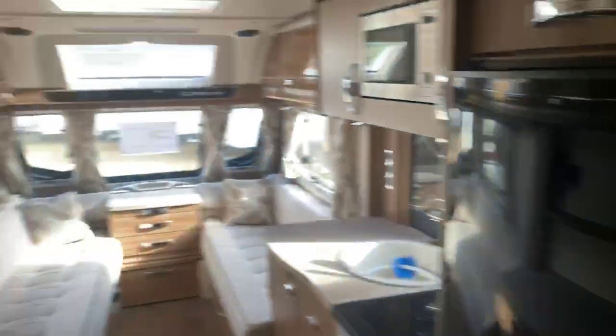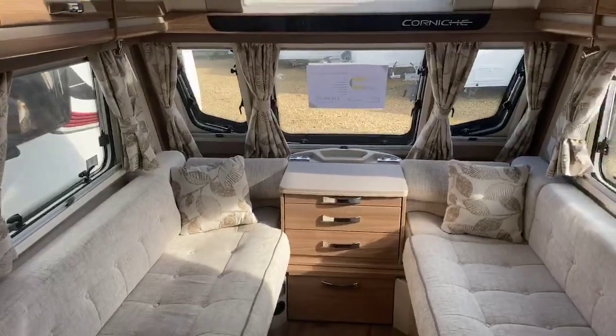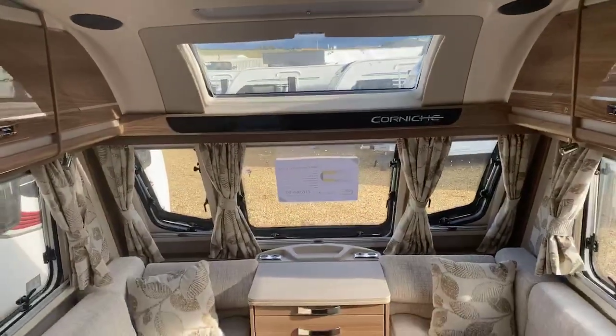So an extremely well-specced two-berth caravan in absolutely fantastic condition. If you have any queries on this particular model please feel free to contact us. I hope you've enjoyed the walk around tour and I hope we can do business together. Thanks very much. Bye-bye now.